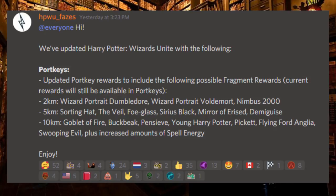As you can see on the screen right now, Facebook posted yesterday: we've updated Harry Potter Wizards Unite with updated portkey rewards to include the following possible fragment rewards. Current rewards will still be available in those portkeys. The 2 kilometer now includes Wizard Portrait Dumbledore, Wizard Portrait Voldemort, and the Nimbus 2000.